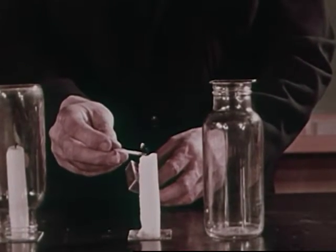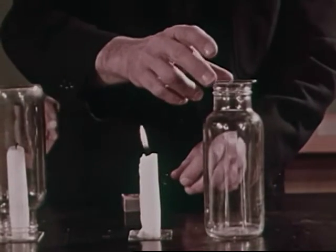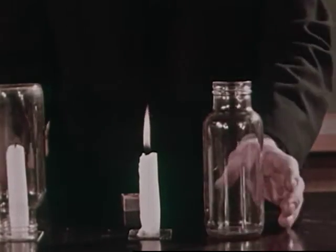In another bottle, we have that one part that was removed from the air — a gas called oxygen. When we put a bottle of oxygen over the candle, the flame burns more brightly as long as there is oxygen in the bottle. So fire needs only that one part of the air we call oxygen in order to burn.